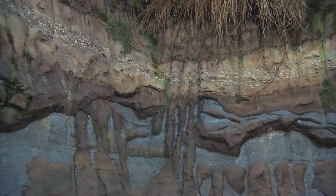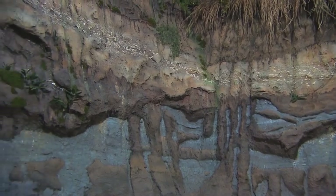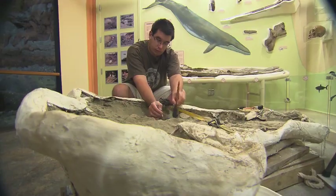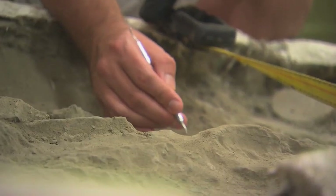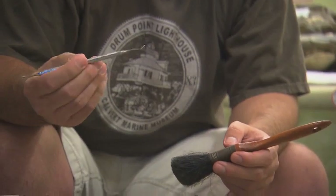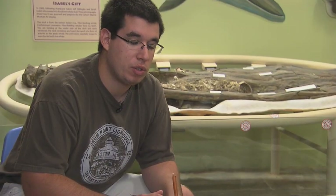Inside the Calvert Marine Museum, there is a mock-up of the cliffs where you can see the various periods on different strata marked by various colors. It's also where John Nash is painstakingly taking his time to uncover the fossil. We want to be able to tell the full story — we want to know the whole picture and what this animal would have looked like 15 million years ago.